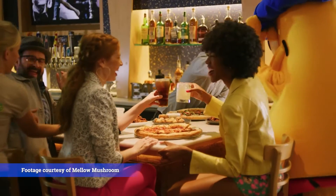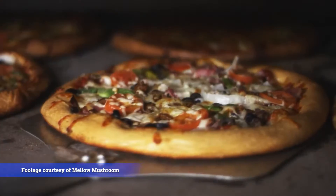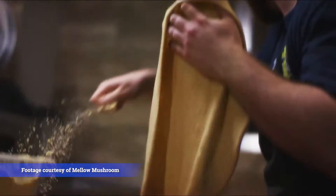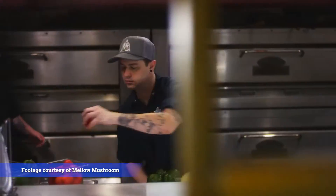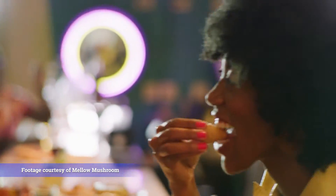Mellow Mushroom promotes an eclectic, art-filled aesthetic that makes serving up fresh stone-baked pizzas to order fun and friendly. Each locally owned and operated Mellow Mushroom is focused around great customer service and high quality food.